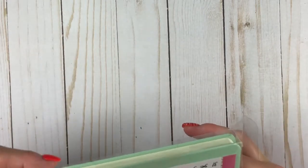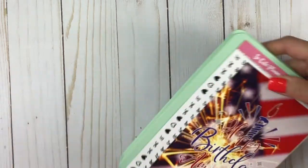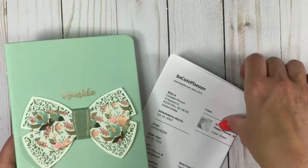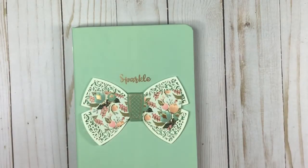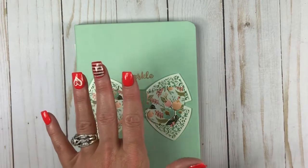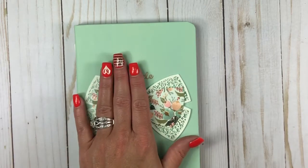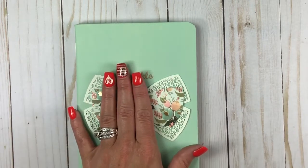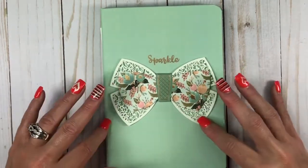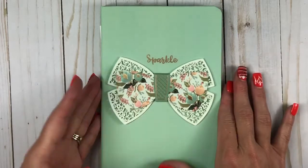I got it a while back but I have not had a chance to haul it, so I wanted to let you see it. And it is her new planner. Is that not beautiful? Look at this. This is her weekly planner. It's for TN, Erin Condren, Happy Planner, weekly, monthly planner. It is beautiful and there's different colors to choose from. Love it. And this one says sparkle on it.